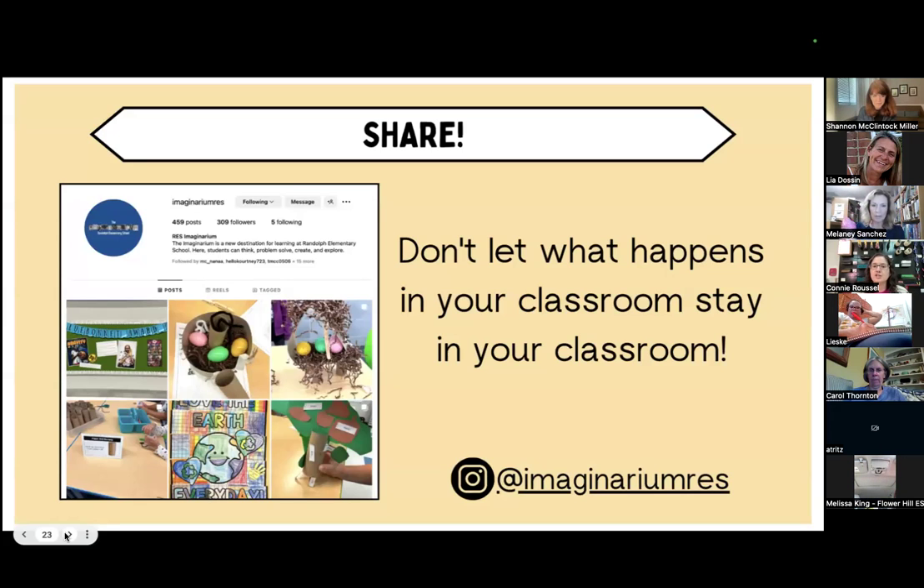Don't let what happens in your classroom stay there. We have our Imaginarium RES Instagram posts — I keep it very simple. I just make sure I don't put any of my kids' faces in the pictures; if a face is there I cover it with an emoji so I don't have to worry about photo permissions for over 600 students. They just love being able to go home and show their parents what they did in class. I keep a list of classes, jot down what date I post about them, and try to hit a couple of classes each month so that they're all shared out by the end of each semester.